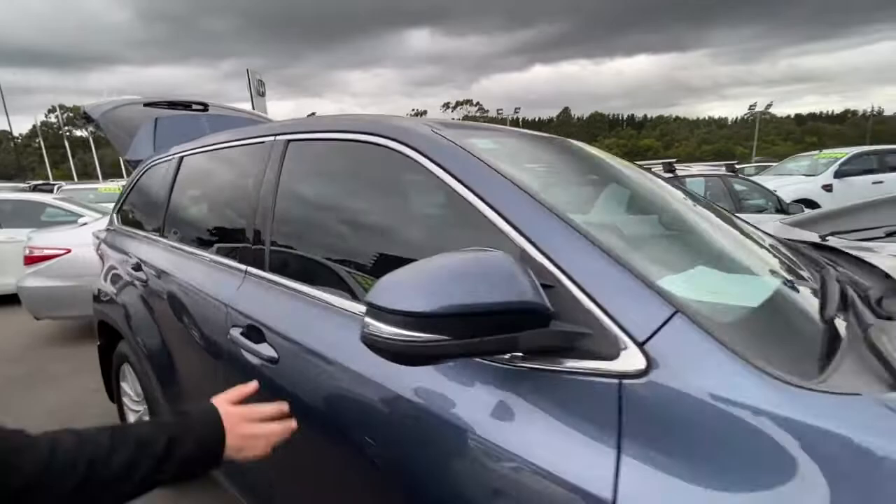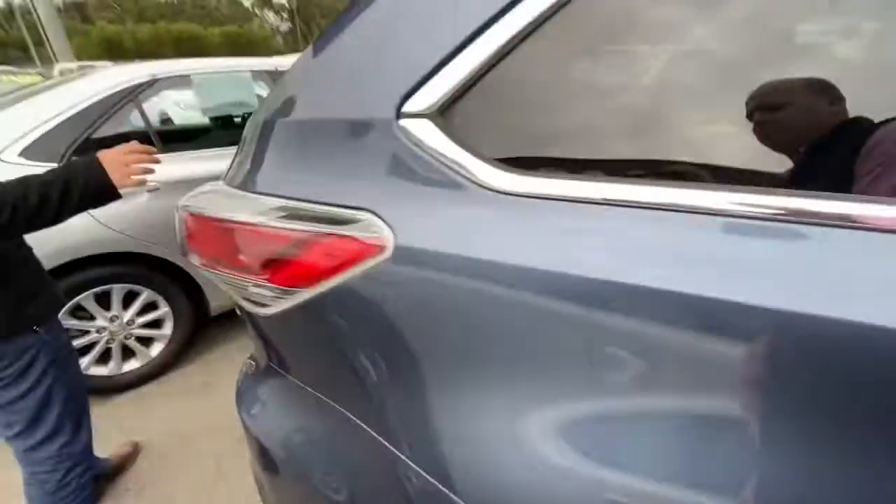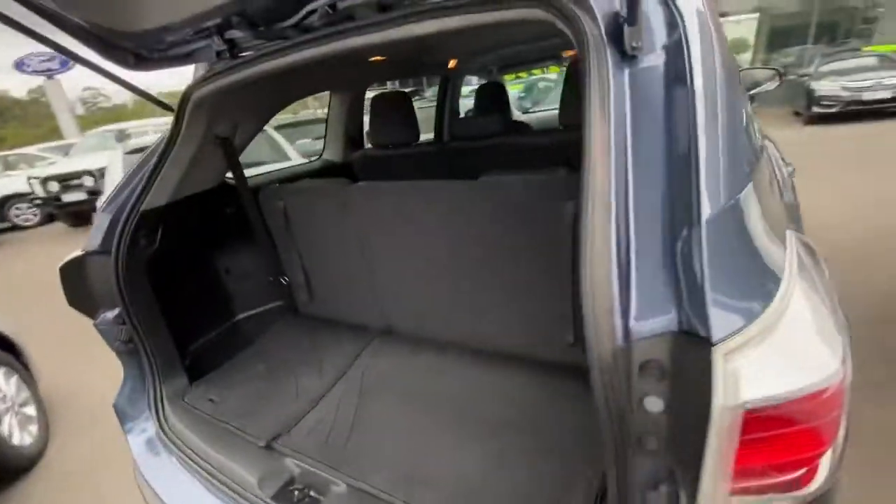As you can see it's in impeccable condition all the way through. It's got the premium alloy wheels. It is of course a seven-seater with a 60-40 split in the back, so you can fold those down.